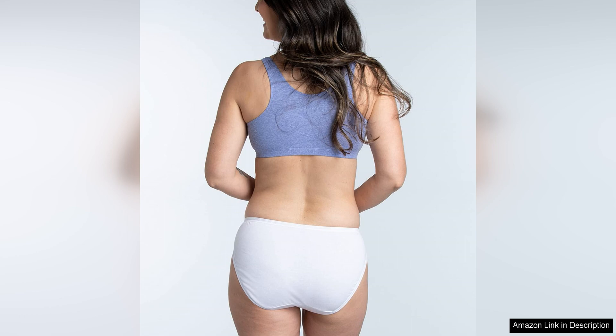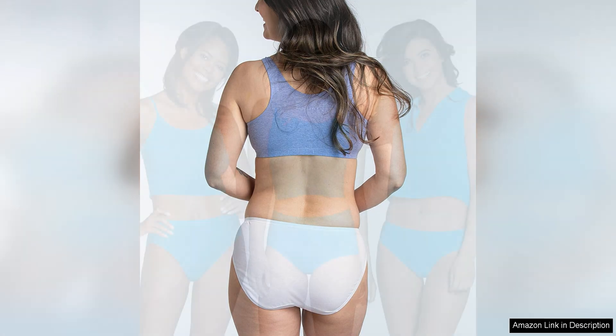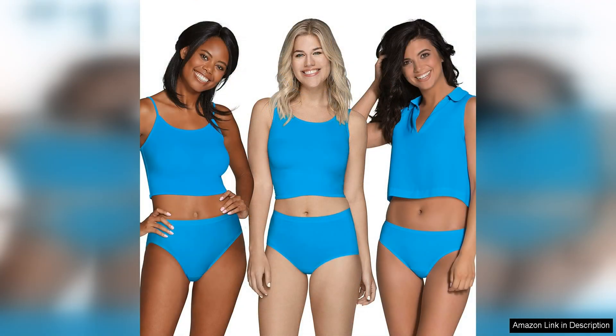Ensuring a smooth and seamless look under clothing. In terms of sizing, these panties run true to size and have a good amount of stretch to accommodate different body shapes. The waistband is also flexible enough to prevent any digging in or discomfort, even after a full day of wear.